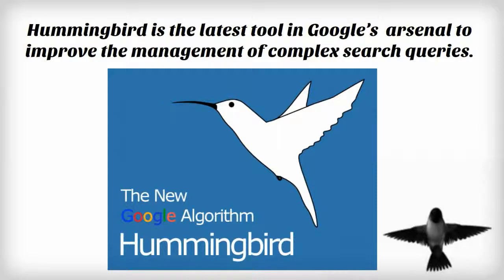But with additional people making more complex searches, especially since they can speak what they want to search into their smartphones, the need for this update was high up in Google's stack of cards.